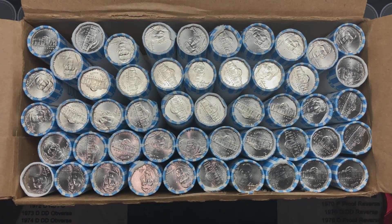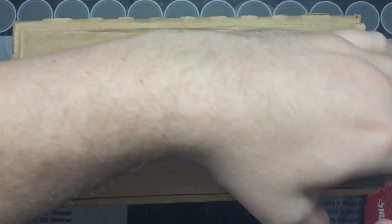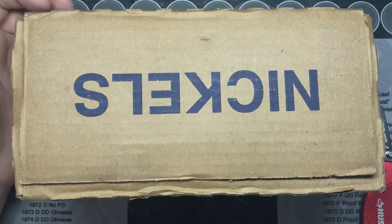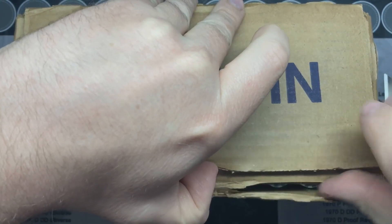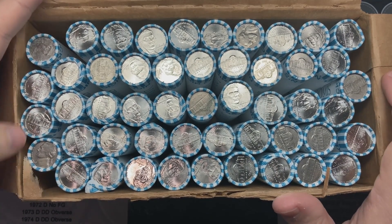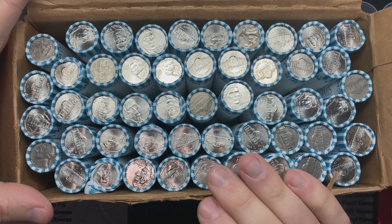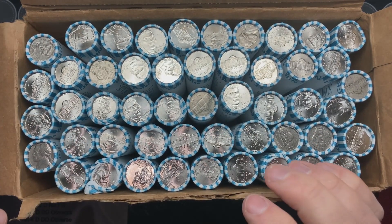I've got two more boxes to check. Box number five — brand new 2022s. Box number six, my last hope for a nickel hunt. It looks like we got a half and half box! So I've got some I can hunt. I'll grab some customer rolls from a nearby bank and add them to this. Let me get this box out of the way, pull up these nickels, give you a count, and we'll see where we're at.